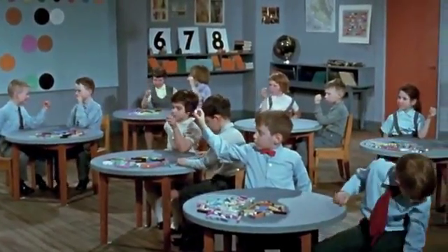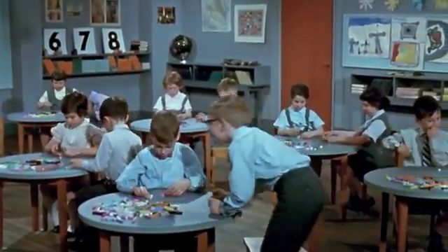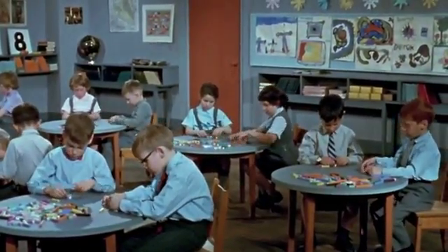Now that you know which is which, put them in front of you and make a staircase. With all of them? With all of them — and not only these five — complete the staircase.